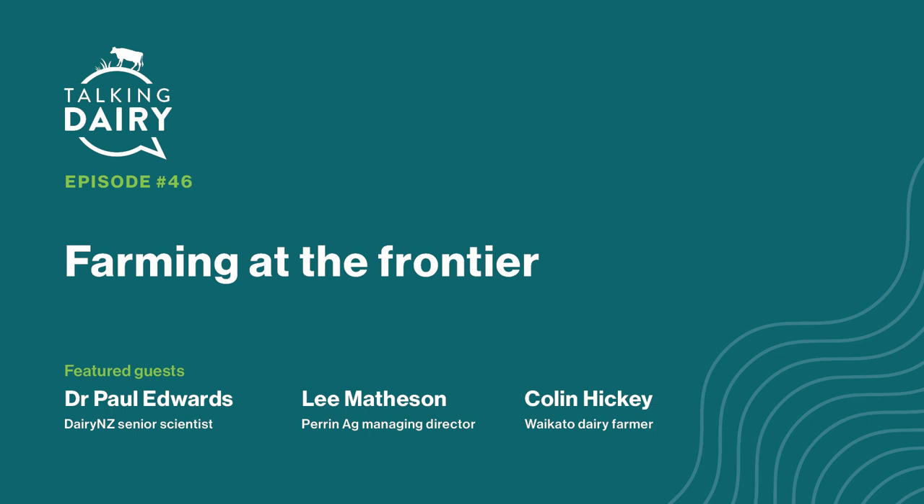My name's Ben Chapman Smith, and this is episode 46 of Talking Dairy. Just a quick note that if you haven't already, be sure to subscribe to this podcast so you get notified when new episodes go live.